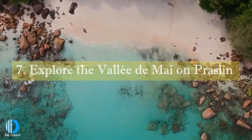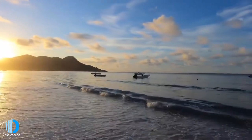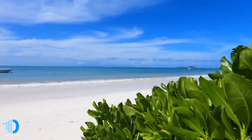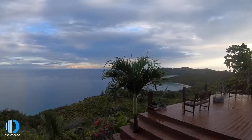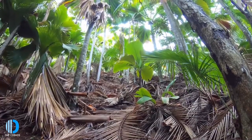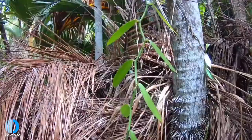Number seven: explore the Vallée de Mai on Praslin. Vallée de Mai is a stunning nature reserve and UNESCO World Heritage Site located on the island of Praslin. As home to the remnants of Seychelles's original palm jungles, with over 4,000 trees of the legendary Coco de Mer, this historic reserve has often been described as the Garden of Eden. An afternoon in this magical forest sees you basking in the green glow of the palm trees, which are endemic to Seychelles.